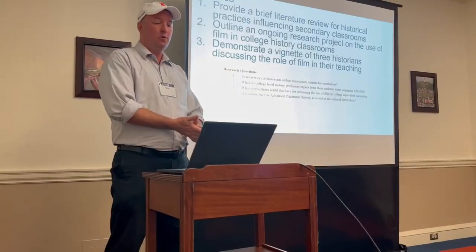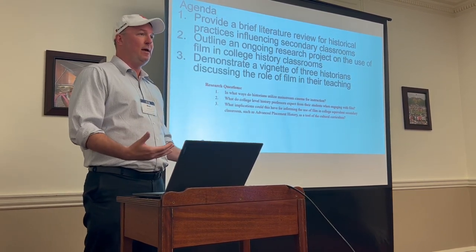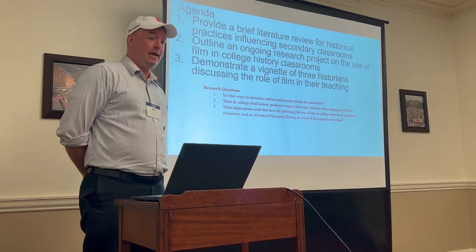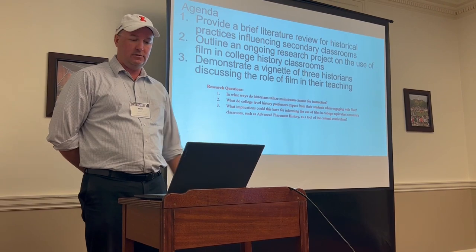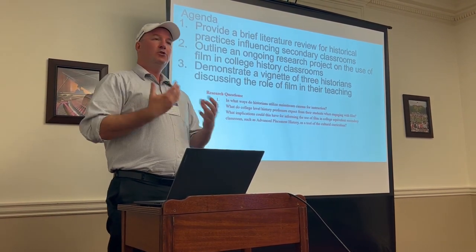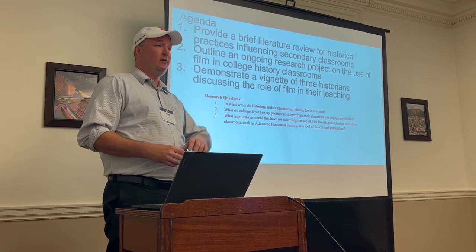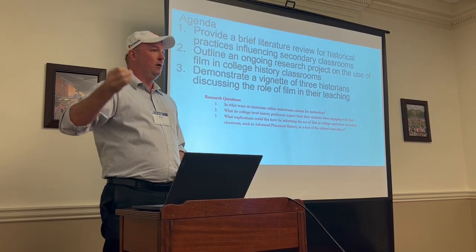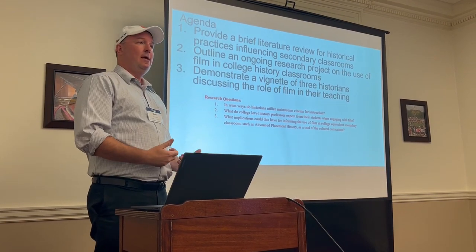The overall research questions: In what ways do historians utilize mainstream cinema for instruction? We are talking about feature films — things that students would likely come into contact with outside the classroom. What do college-level history professors expect from their students when engaging with film? And what implications could this have for college-equivalent secondary classrooms like AP or IB as a tool of the cultural curriculum?